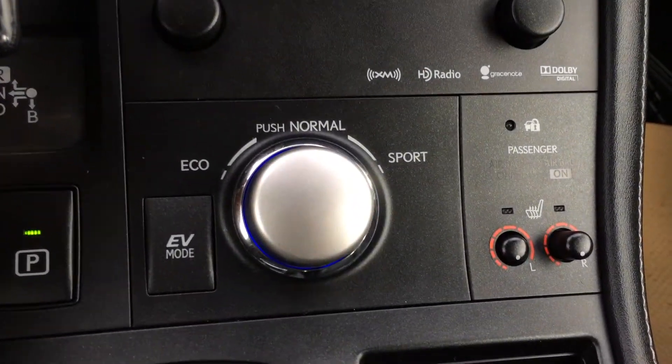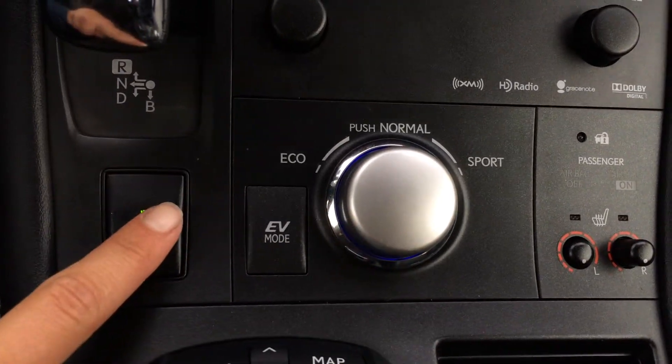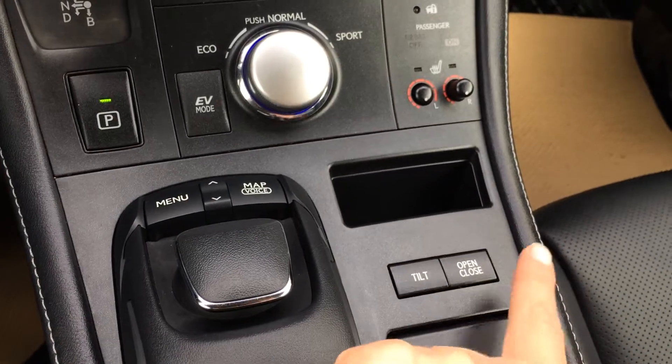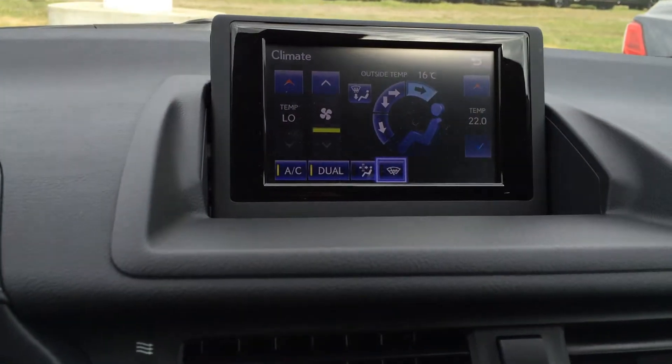Shortcut buttons for audio. Drive modes — you have Eco, Normal, Sports, and EV. Heated front seats and electronic park brake. You use the controller to operate the display screen, with entry on the sides, menu, and map shortcut buttons. The screen can tilt, and if you don't want it up, you can fold it down.